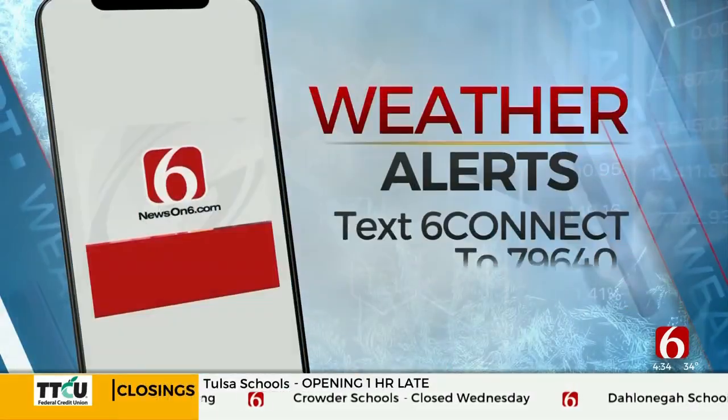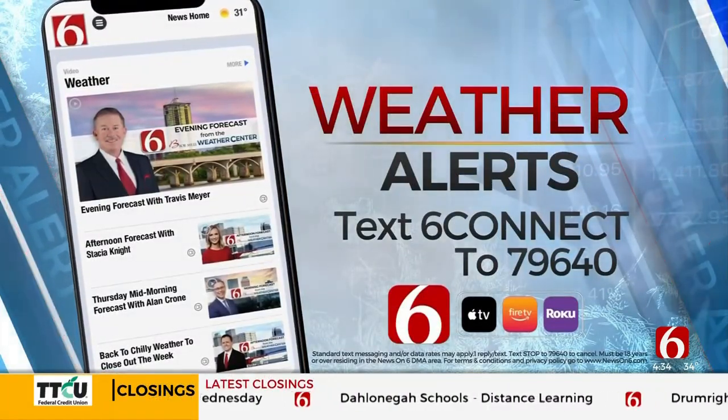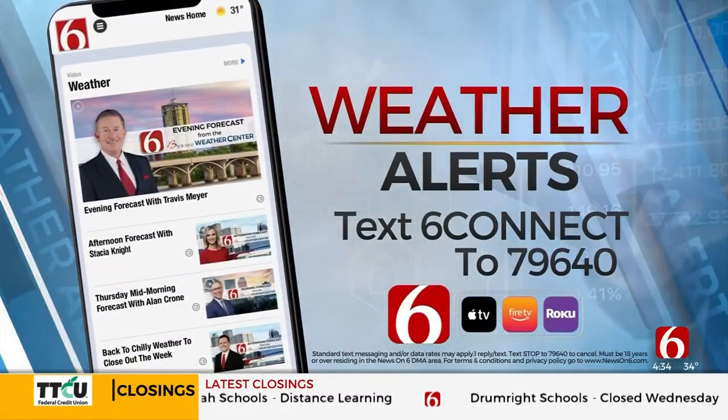You can stay up to date with the weather by downloading the free News on 6 weather app. You can opt in for push alerts to get the latest information right at your fingertips.